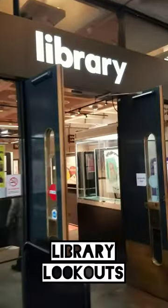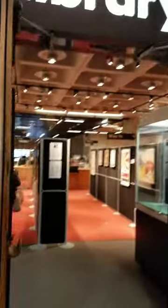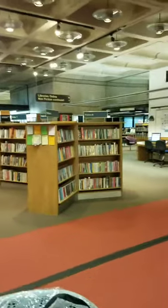Hi everyone, so I found a library at the Barbican Centre. As you can see, everything is clearly labelled for the type of books you would like to explore. The lighting is excellent. There are really cosy seating areas.